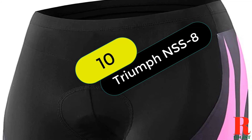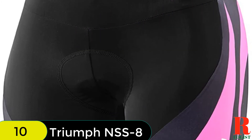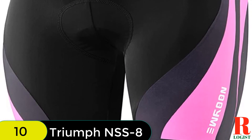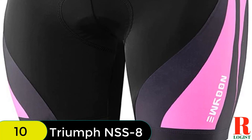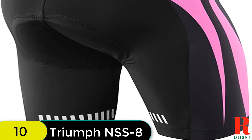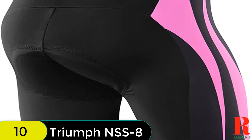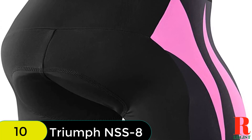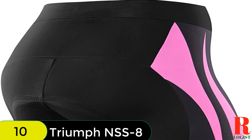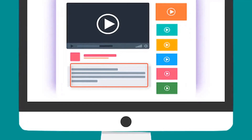And finally at number 10 on our list, we have the Neung Women's Bike Shorts for Cycling with 3D Padded Women Cycling Shorts. They are designed to prevent muscle strain, reduce chafing, and stay in place while riding. The chamois padding is 3D structured, super light, and breathable, making it ideal for long-distance riding. The smooth and seamless construction between the legs reduces the opportunity for abrasion and saddle sores. These shorts are available in standard fit sizes S–XXL. Check out the description for more information about this product and the latest price.